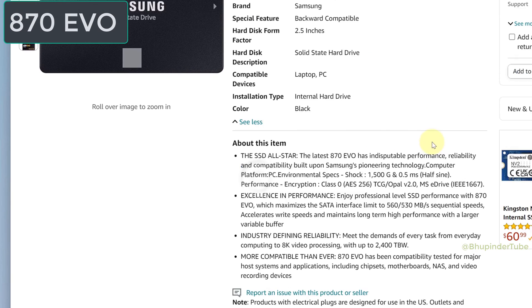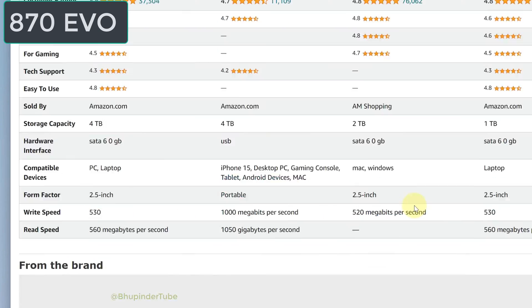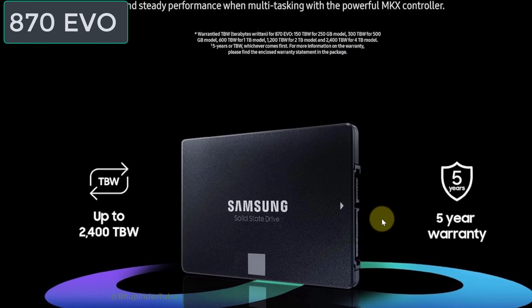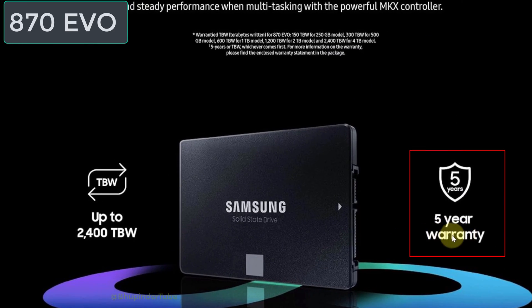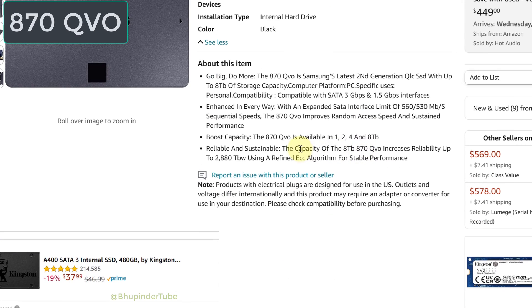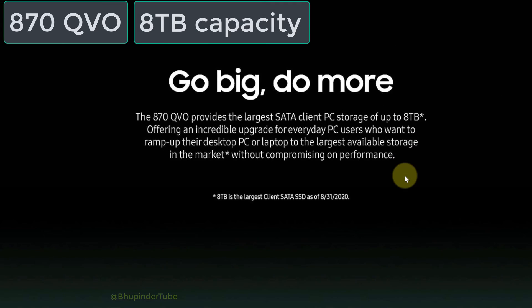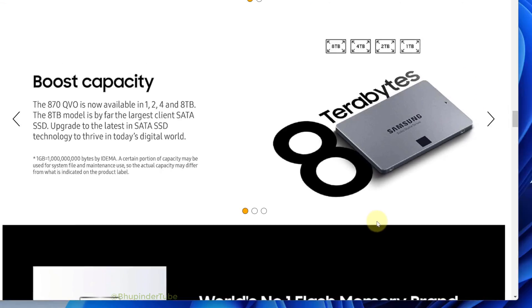Looking at the features of EVO, pay attention to the reliability section — particularly the fact that it can support up to 8K video processing. EVO gives 5 years warranty. Moving to the QVO, it doesn't mention 8K video processing and its biggest selling point is that it has a capacity of 8 TB.